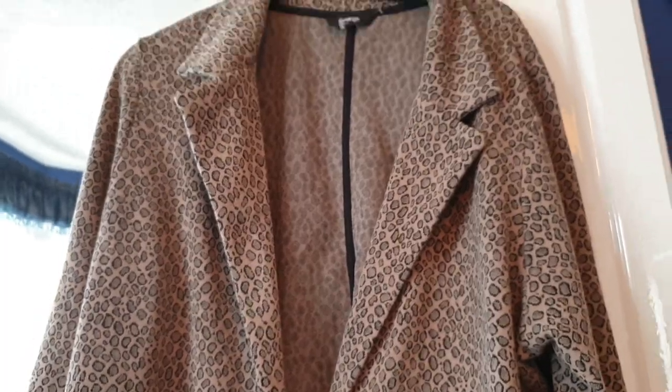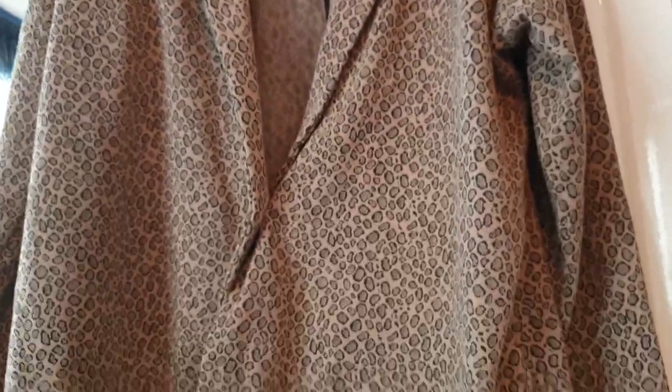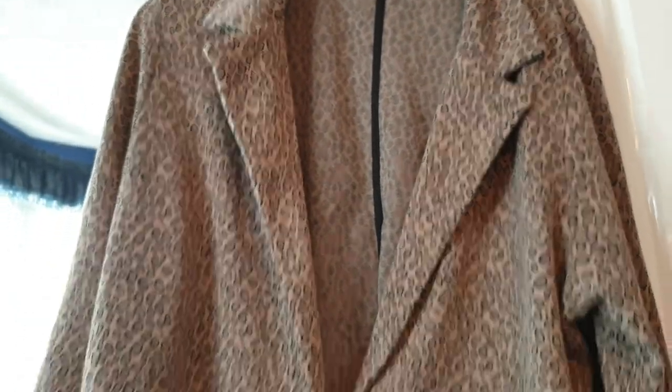From George we have this size 22 jacket — animal print kind of style. Very smart jacket. This dress is navy and white with hearts all over it — I love it. It is a size 16, also from George.